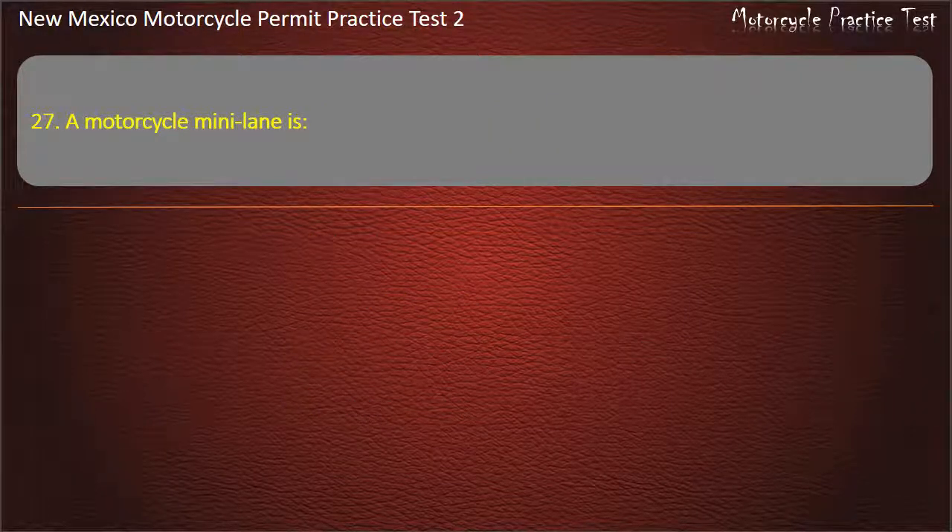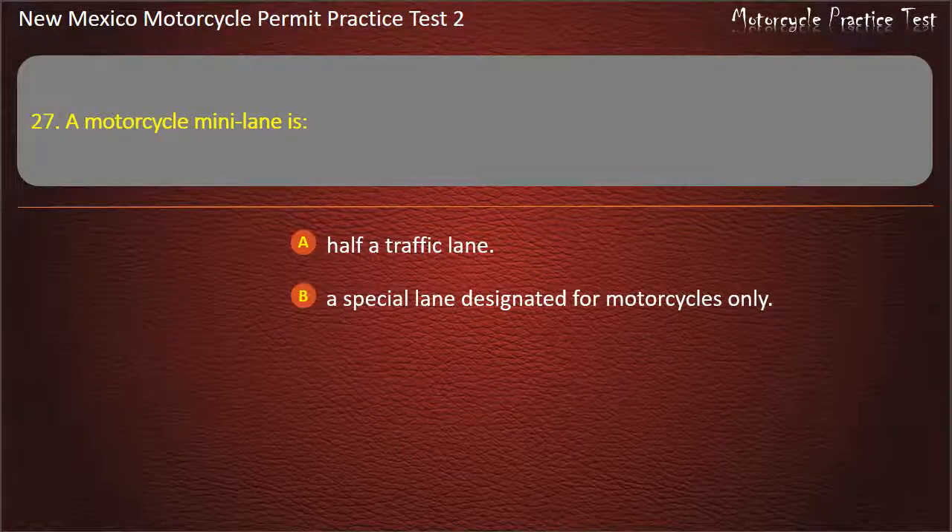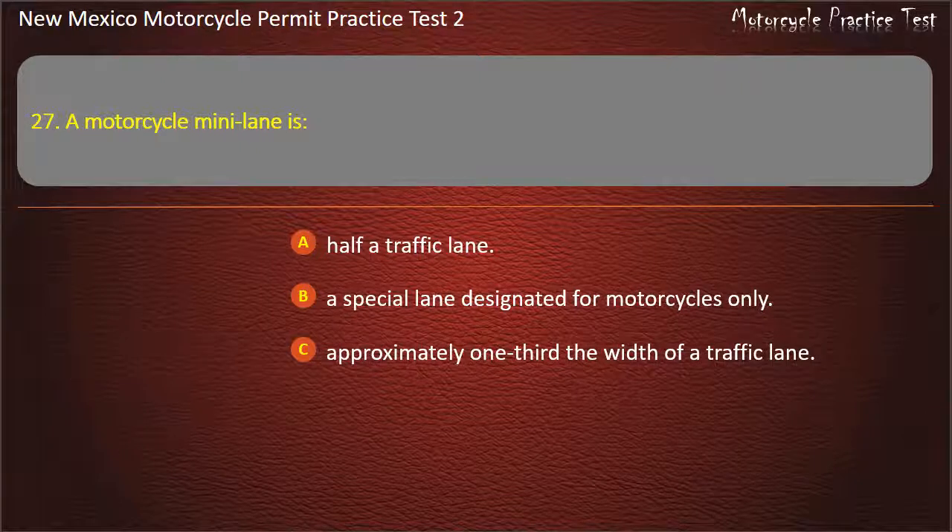Question 27. A motorcycle mini lane is: Half a traffic lane. A special lane designated for motorcycles only. Approximately one-third the width of a traffic lane. A full traffic lane width. Answer: Approximately one-third the width of a traffic lane.